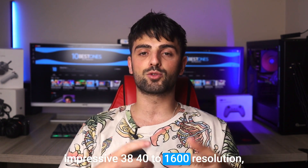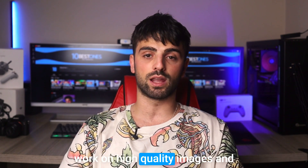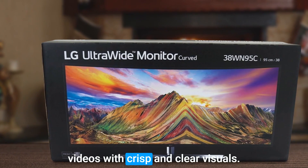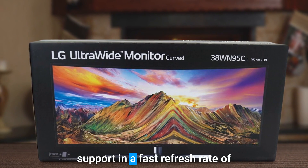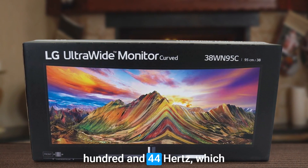The LG 38WN95CW has an impressive 3840x1600 resolution, ensuring that developers can work on high quality images and videos with crisp and clear visuals. The monitor also has HDR10 support and a fast refresh rate of 144Hz, which delivers smooth and responsive visuals for more efficient coding.